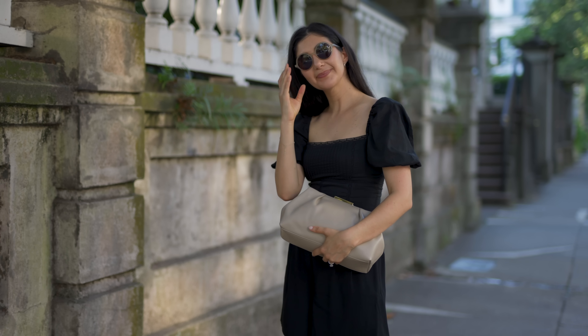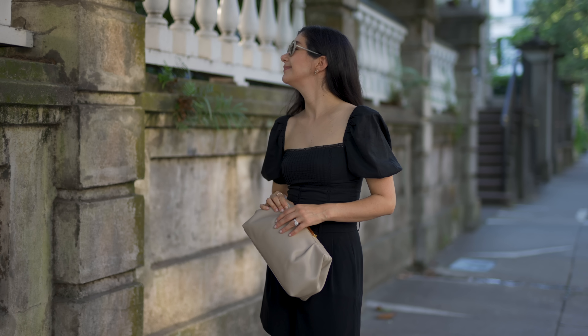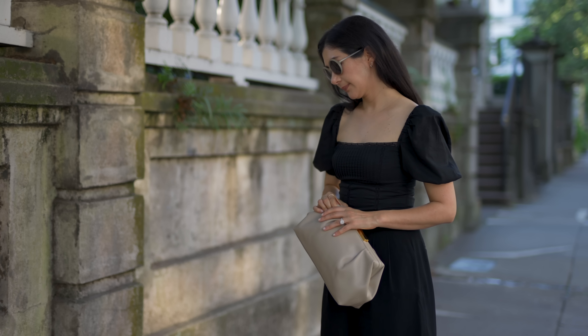My next tip is to be strategic about your fabrics and the materials you're wearing. Going for things that are breathable, airy, and lightweight are obviously going to make you more comfortable when it's hot outside. But I want to take this a couple steps further — when you're looking at certain materials, it's so important to look at how they're going to lay and how they're going to keep or not keep their shape. If you like a really polished, structured look, going for linen probably won't give you that effect.